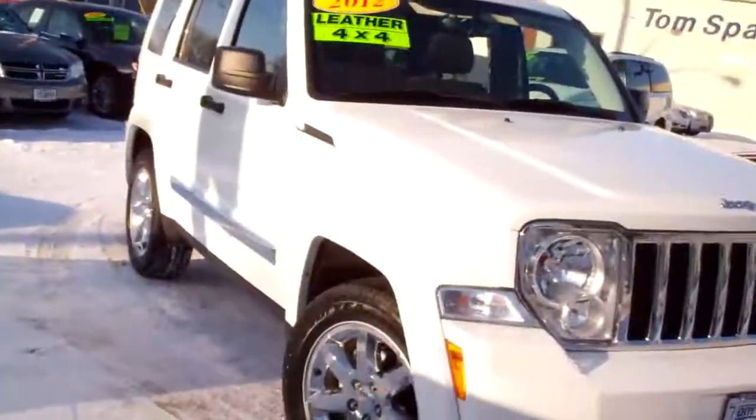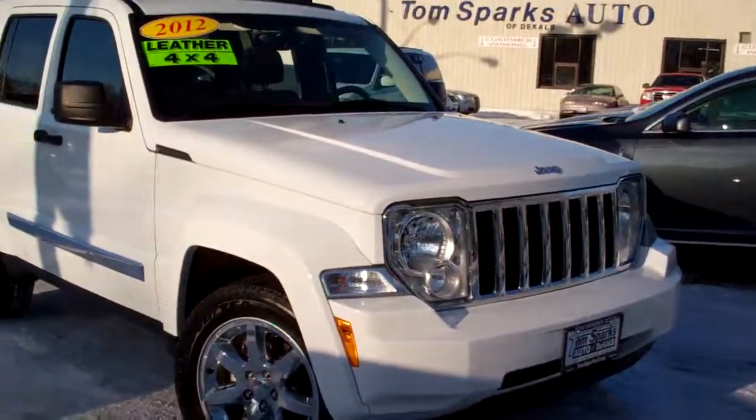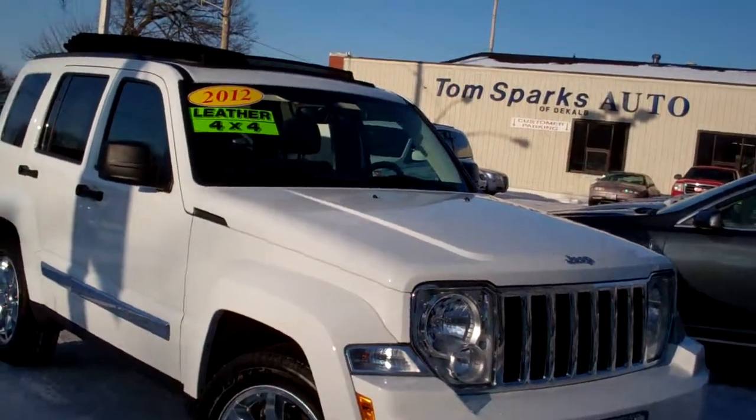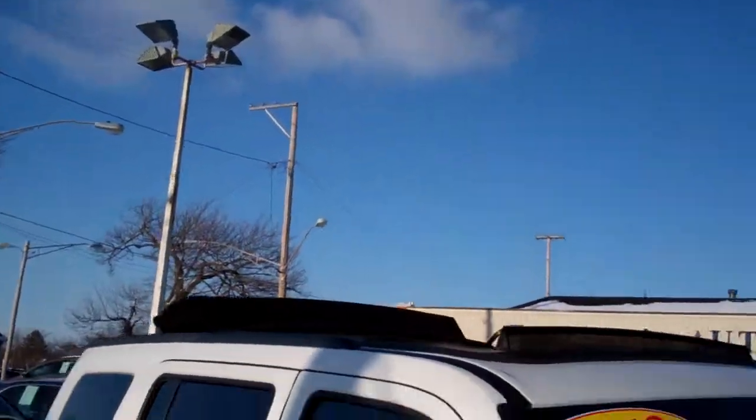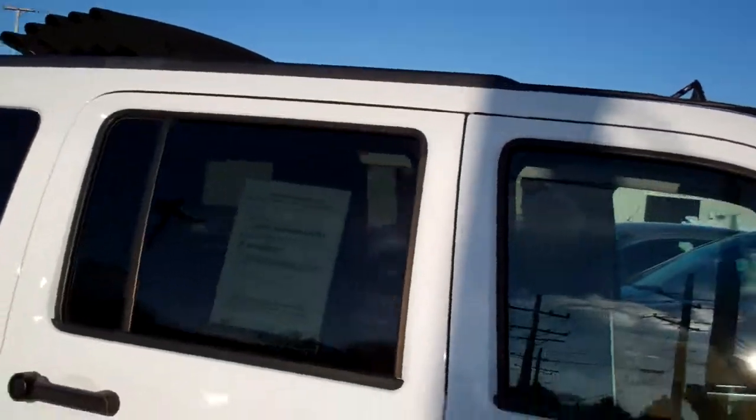Hey, you gotta check this one out. 2012 Jeep Liberty, nice vehicle, limited edition, white, nice chrome wheels, nice big sunroof up on top — I'll show you that in a minute.